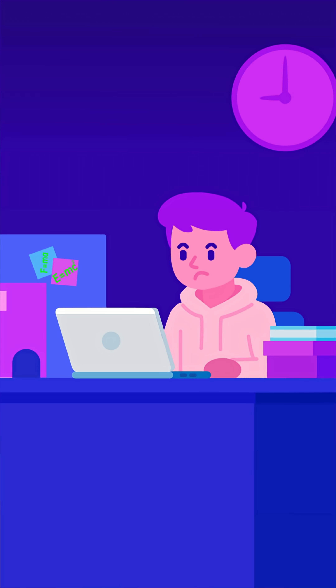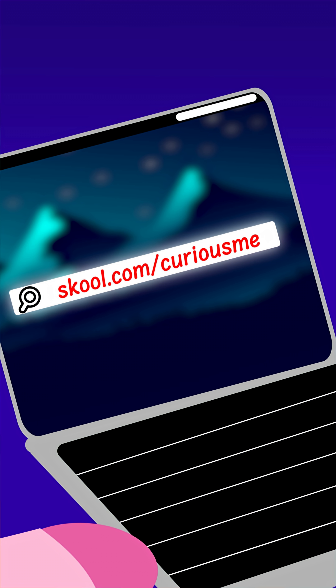If you want to learn how to calculate that speed and distance, and prevent this from happening, join school.com/CuriousMe for free and watch the full video. Link in the description.